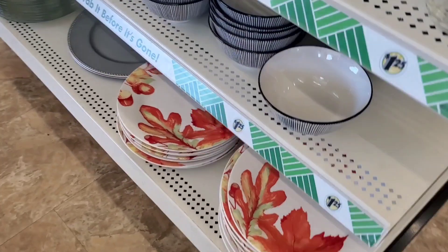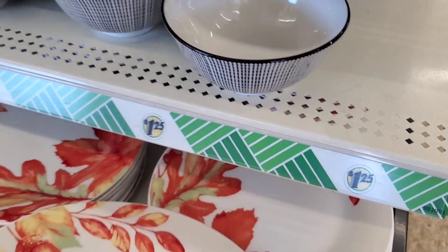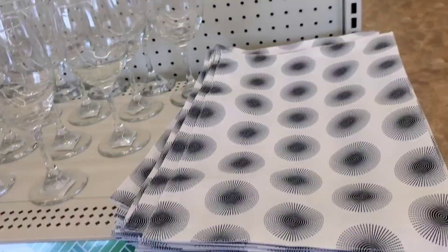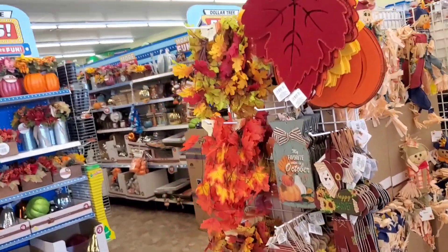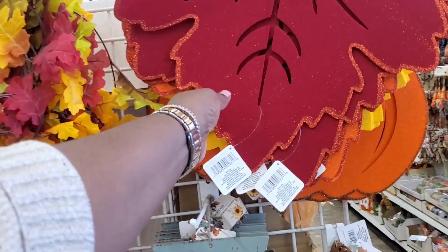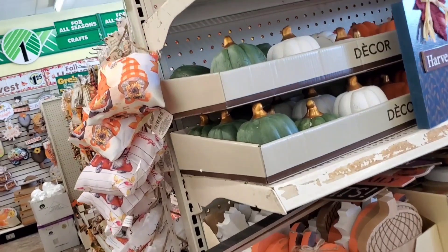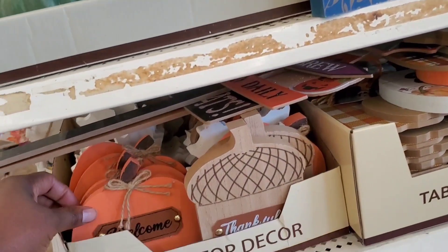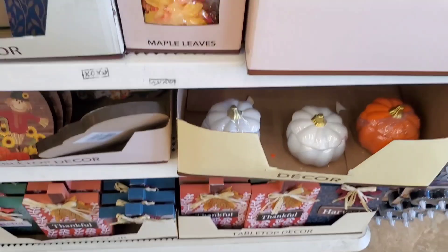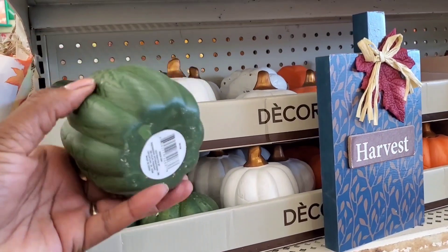All right y'all, look at the dishes — super cute. I love that. I have more over here, just to make little cute statement pieces. These are so cute — I think I bought one of these, but look how cute all of this is. And if I needed more of this color, they have the green here.